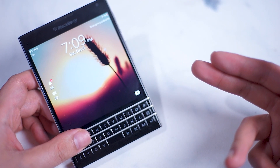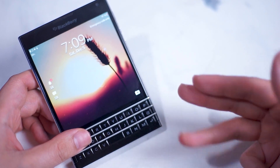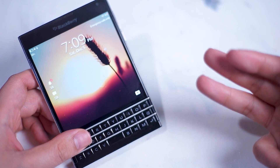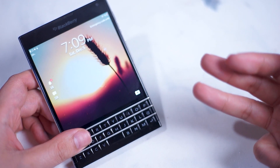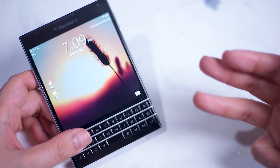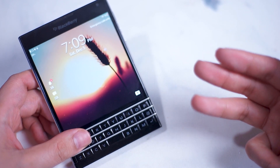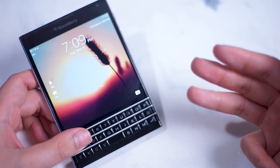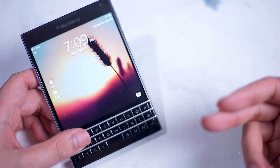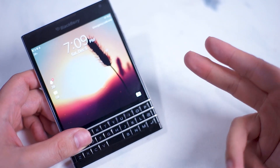So there you have it — a few browser options you can use to hopefully prolong the life of your BlackBerry Passport. I really do enjoy this device and will try to keep using it for as long as I can, as there's really nothing else on the market that offers this kind of form factor and typing experience. To complement the keyboard on this wonderful device, you need a functional browser. If you have any other browsers or apps that you found to be working on the BlackBerry Passport, leave a message down below. Don't forget to subscribe and thanks for watching.